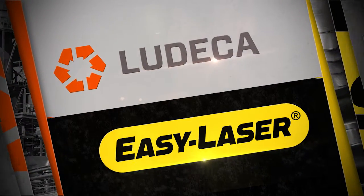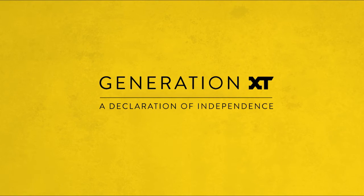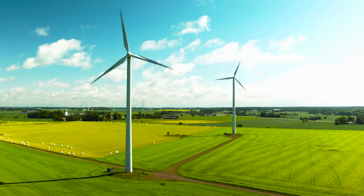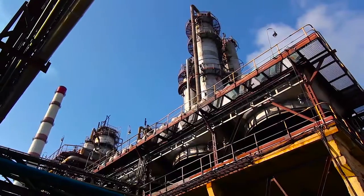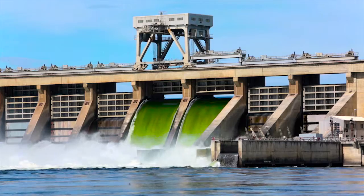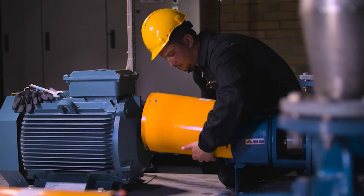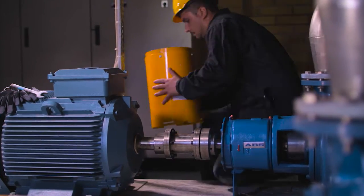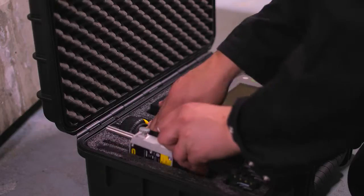EasyLaser proudly presents Generation XT — a declaration of independence. At EasyLaser we have always aimed at making measurement and alignment products that are smarter, more versatile and easier to work with than any others on the market. So far, we have done so within the technical boundaries generally accepted in our industry.